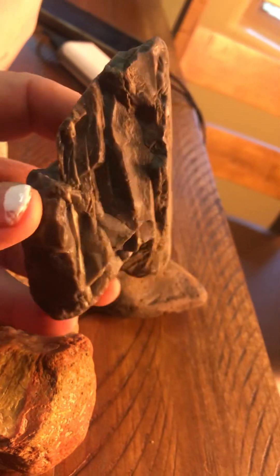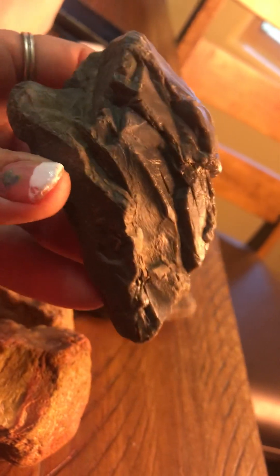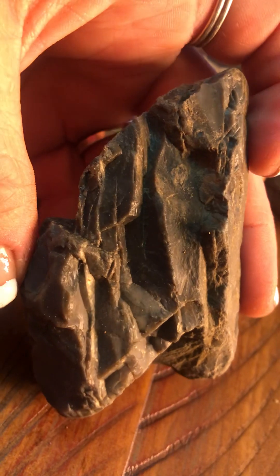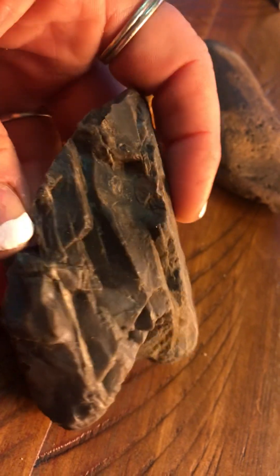Do you think it is, or do you know if this is a tool, or is it fossilized, or just a plain old stone rock? Pretty cool. I think that is Flint.